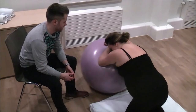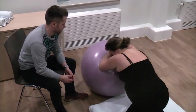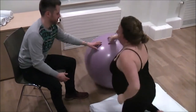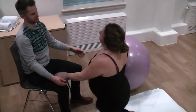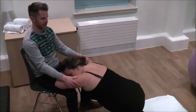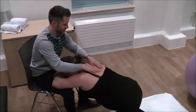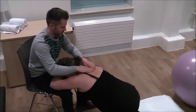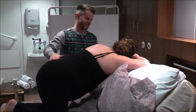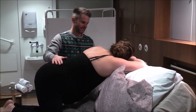Leaning over a birth ball, bean bag or your birth partner supports an all fours position. This is popular in labour because it again allows movement and reduces back and hip pain. It allows your birth partner to use massage techniques from a seated position. This is a position that can easily be adopted if you need to stay close to the bed. Use the pillows for extra support and comfort.